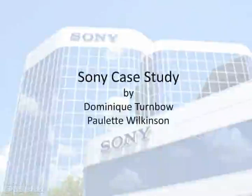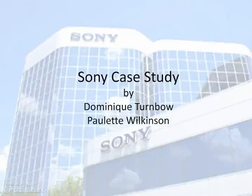This case study for Sony is brought to you by Dominique Turnbaugh and Paulette Wilkinson, students in 795A at San Diego State University in Fall 2012.